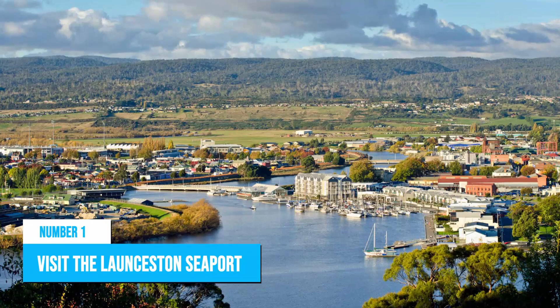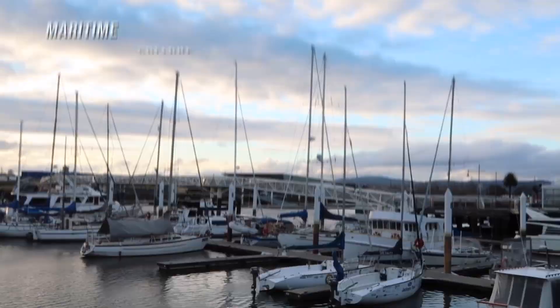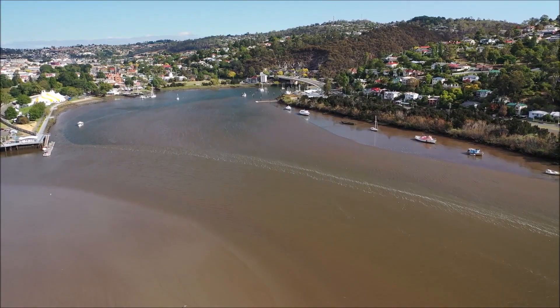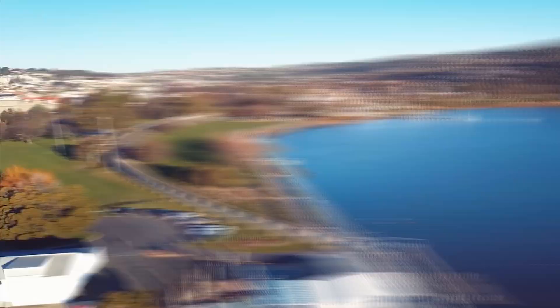Number 1: Visit the Launceston Seaport. The Tamar River has a scenic view that you wouldn't want to miss out on, and you can get a perfect view of this river at the Launceston Seaport, which is where most nature lovers converge to learn more about the maritime culture of Tasmania. This seaport sits right on the Tamar River and offers a lovely view of the surrounding landscape, which is great for a lazy evening of sightseeing. You can also engage in a few water-based activities at the seaport, including kayaking and fishing.